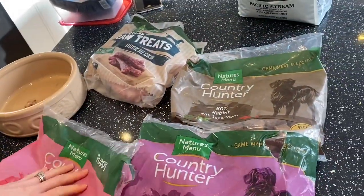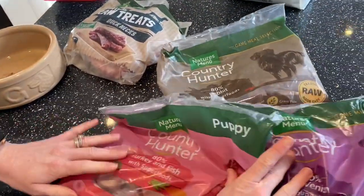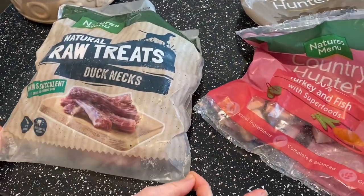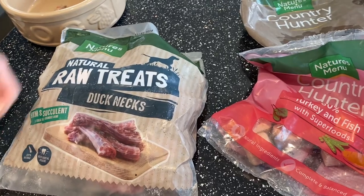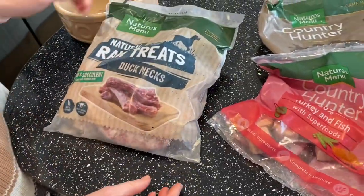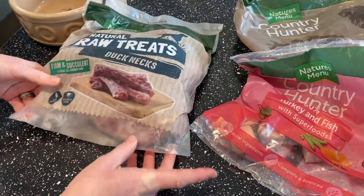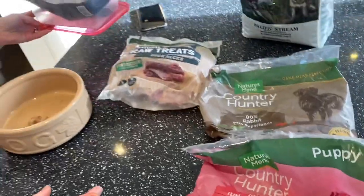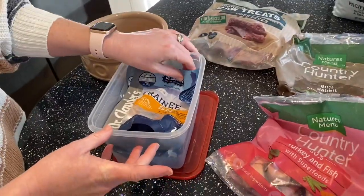That's what her meals are — she has four meals a day. For her treats, we've just started her on these raw duck necks. They need to be frosted when giving and can be given from 10 weeks. This pack's not open, but they're a good size and it takes a good while to eat them — and she tells you she likes them!